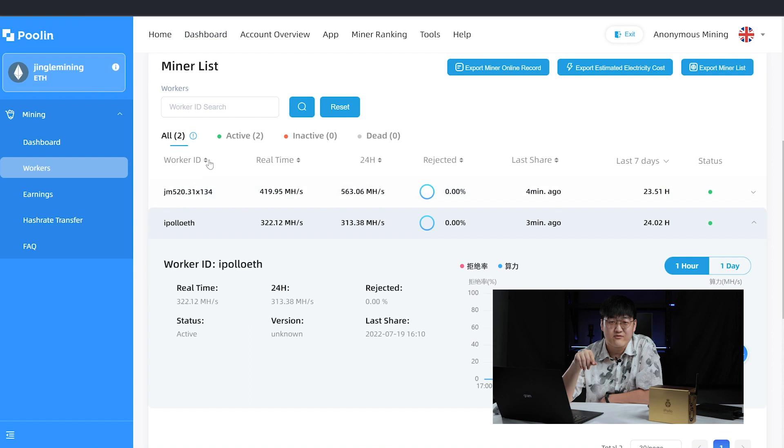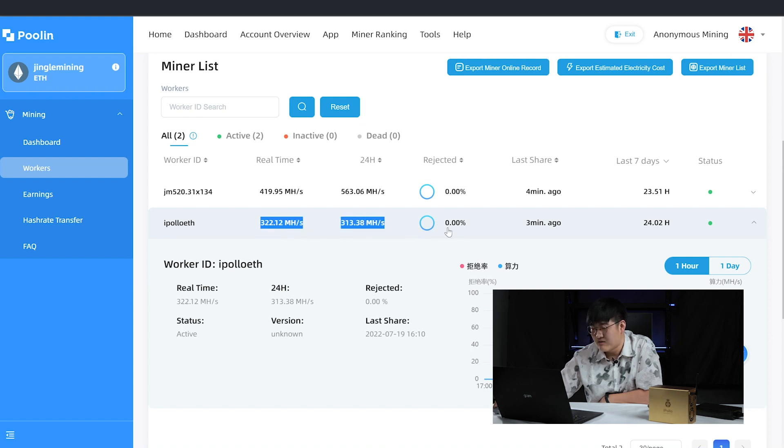First, we will have a quick report of the Ethereum mining of this miner. In the past day, we switched this miner into the Jingle Mining account. Here is the observer link — you can ask for it if you want to see. The Apollo ETH miner is mining at about 320 Mhs, and the past 24-hour average mining hash rate is 313 Mhs per second.